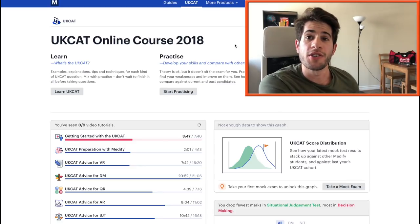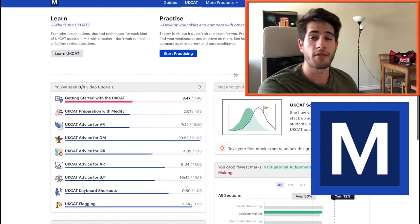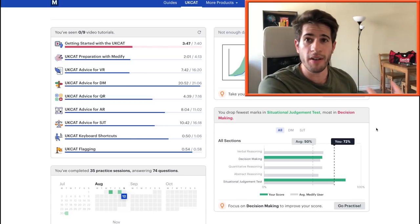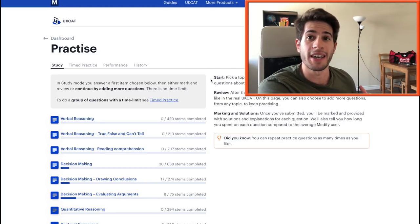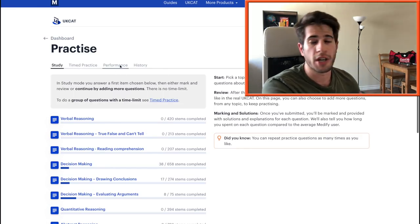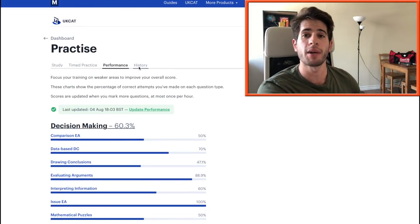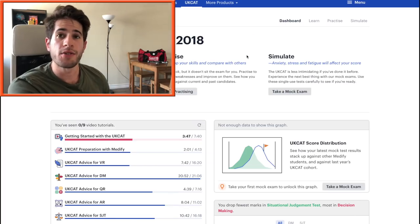Before we get into the questions I want to tell you a little bit about Medify. Medify is a UKCAT resource question bank that I've been using to prepare myself for the decision-making and situational judgment videos. On the homepage you can see your performance against other students taking Medify, so you know if you're performing at an average, below average, or above average level. If you're someone who relies on doing lots and lots of practice, I honestly think this is really useful. You can see hundreds of questions for every section, and when you're done practicing you can check your performance, see your weaknesses, see where you need to improve, and track your history to see if you're keeping up with your study schedule.